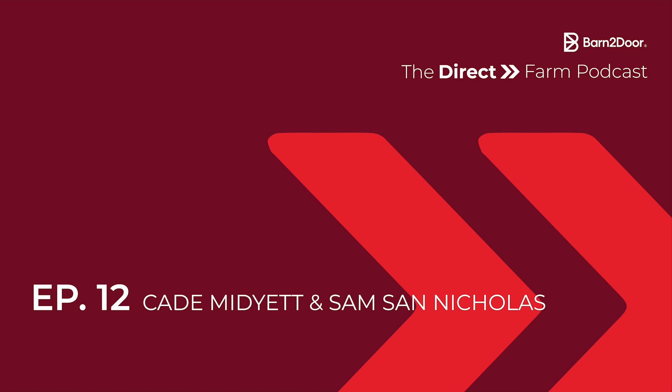Hello everybody, and welcome to the Direct Farm Podcast. I'm Cade, Growth Marketing Manager at Barn to Door, and today I am joined by Sam, a Lead Software Engineer at Barn to Door. Today we're going to be talking about some really exciting announcements. Back at the Direct Brand Conference, Janelle, our CEO, announced some pretty exciting updates to our MailChimp integration that are now actually live. Sam is going to be walking us through what some of those features and updates actually are, and I'll hopefully be adding some context to the importance of email marketing and why these updates actually matter.